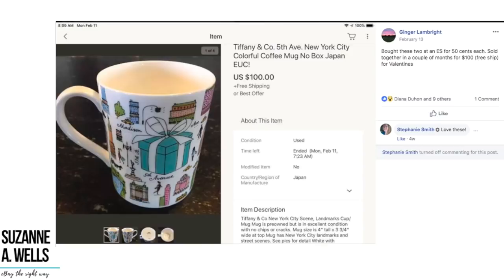Ginger bought two mugs for $0.50 at an estate sale and sold them in a couple of months for $100 with free shipping. It's a Tiffany's mug — not entirely sure if the $100 was for one or both mugs, but take a look at that mug and make a mental note to look for it when you're out.